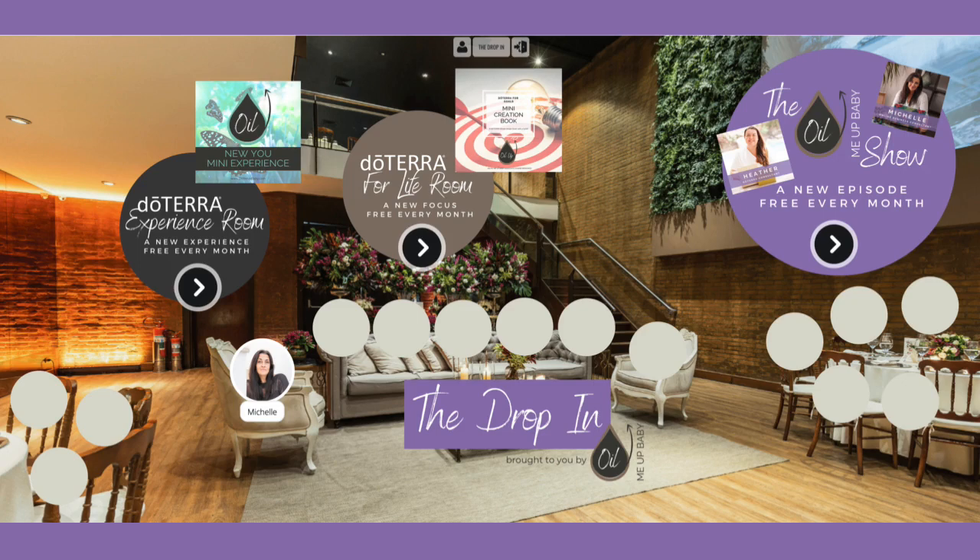Hi and welcome to All Me Up Baby. My name is Michelle Dale and I have the absolute privilege of being able to introduce you now to a brand new feature in All Me Up Baby which we call The Drop-In. Everyone is welcome to The Drop-In whether you already have a doTERRA account or whether you don't. You're so welcome here and I'm going to walk you around and show you what's going to be inside The Drop-In. These rooms are going to be updated every single month with brand new content and brand new resources for you to use, all made by doTERRA.